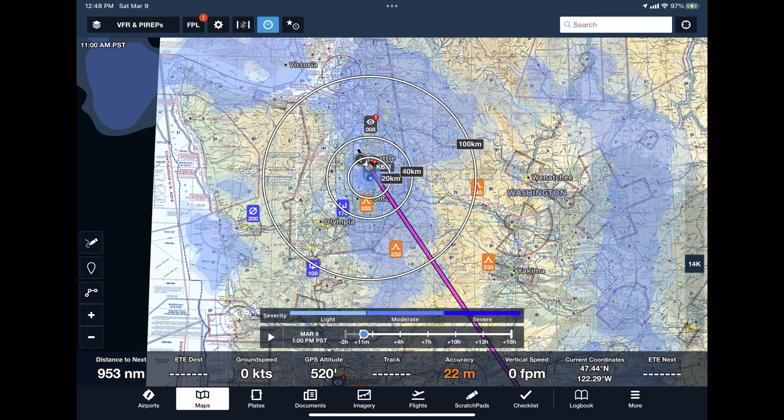Hi, Dick Rochford here. I'm sitting in a hotel room in Seattle, Washington, waiting on weather. And as you can see, we have some ice in the clouds in this area.